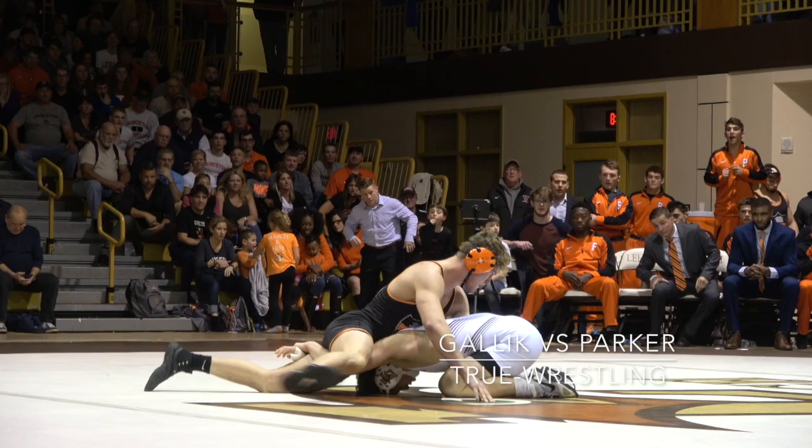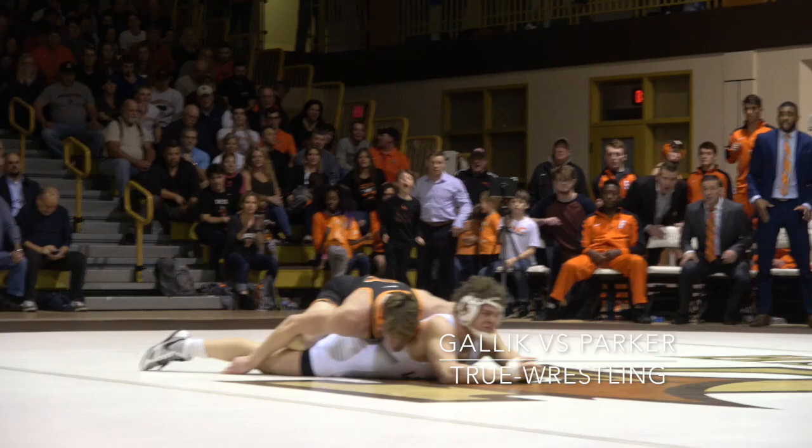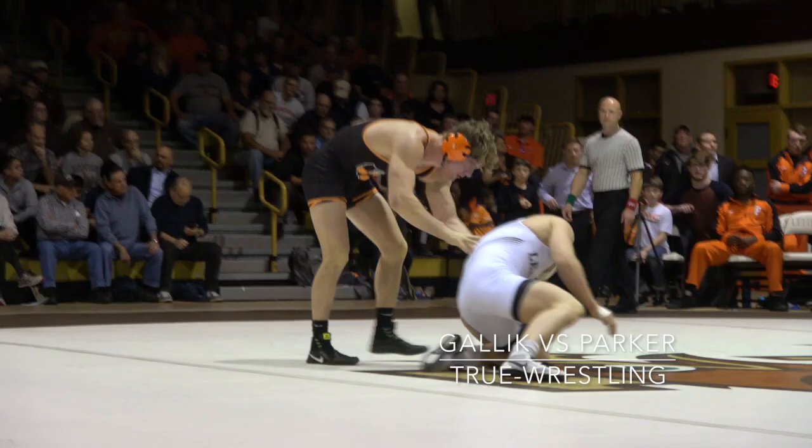Start of the second period. Gallick chose defense. Parker is going to go neutral. It's 13-5. Parker also has almost two minutes of riding time. Gallick's getting flattened out. Parker is going to go around right behind for a takedown — and 15-5.